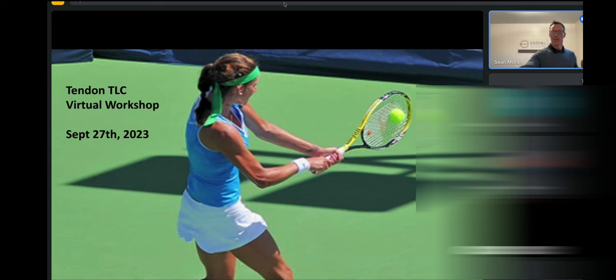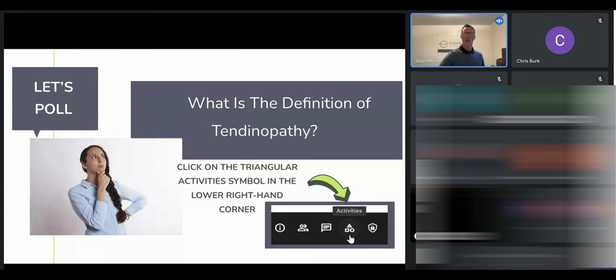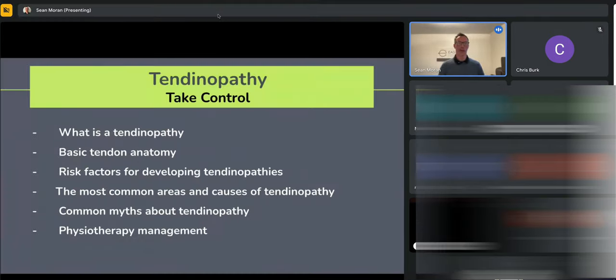We're going to start right off the bat with a poll. Do people know what a tendinopathy is? Because you hear all sorts of different terms. Chris will run this in the background — just put your vote in for what you consider a tendinopathy to be, and then we'll get the results of the poll and talk through some definitions.